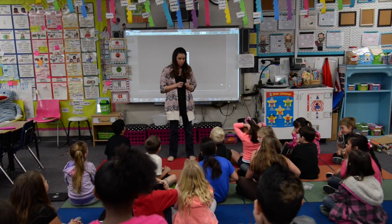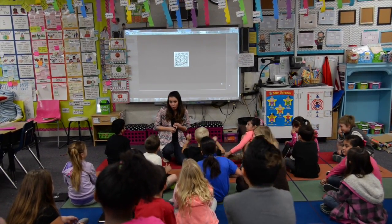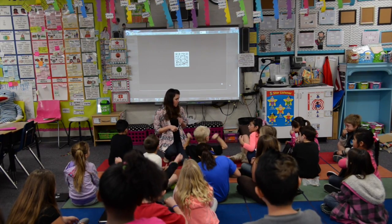We're going to be reviewing place value, and place value covers things like expanded form, comparing numbers, using base 10 blocks, and also writing numbers.